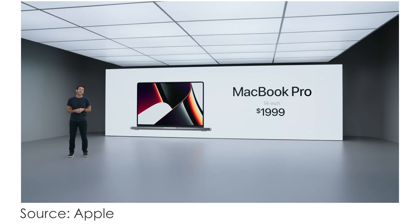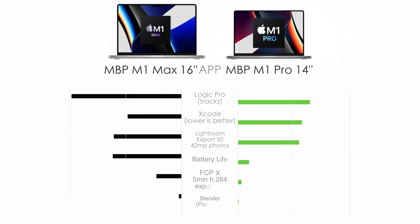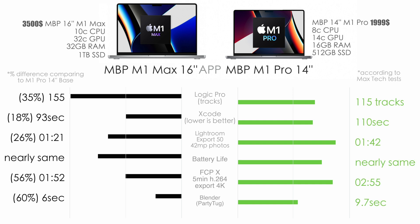What if we compare the cheapest $2,000 M1 Pro 14-inch with the $3,500 16-inch M1 Max? In Logic Pro, we get a 35% boost — but is it worth $1,500 more? In Xcode, only 18%. In Lightroom export, only 26%. Battery life of both is similar despite the M1 Max being physically bigger with a larger battery. Final Cut H.264 5-minute export is only 56% better on the M1 Max. Compared to the M1 MacBook Air at $1,000, the difference is only 66% — which is crazy value for the Air. The 60% Blender benchmark difference also isn't dramatic considering the price gap and the binned GPU and CPU cores of the base 14-inch.